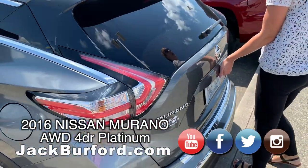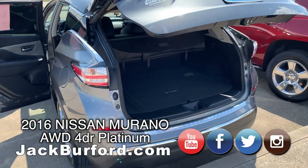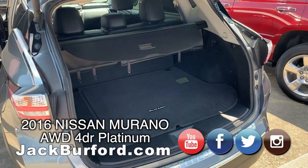This one has the power liftgate — just press the button. It does have a sun shade in it as well.